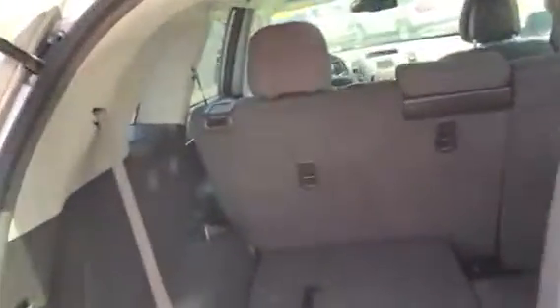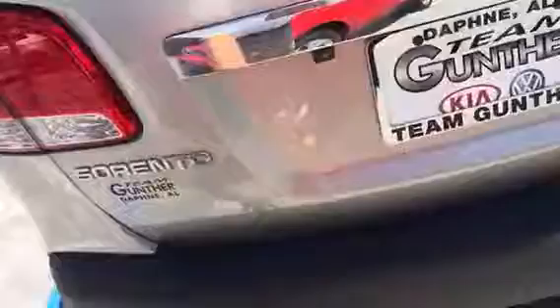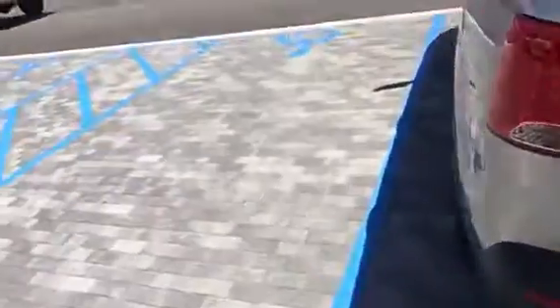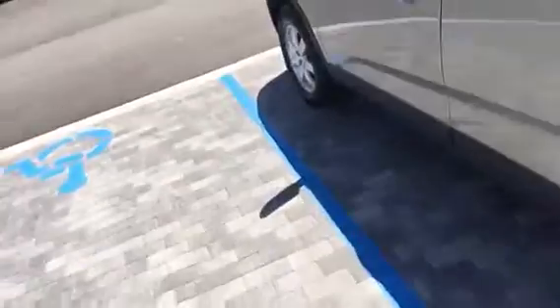This is a third row vehicle, so I've got the folding third row that you can see right there. With the convenience package, I've got some upgraded features like the sonar parking assist. I also have the backup camera, so this car will give you audible warnings as you're getting close to a barrier.